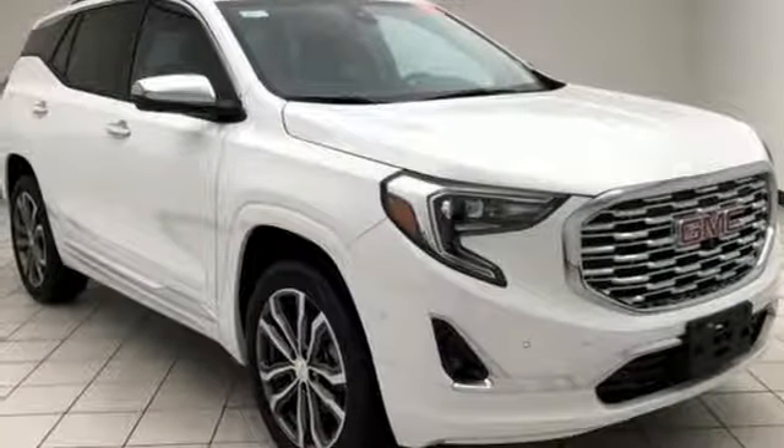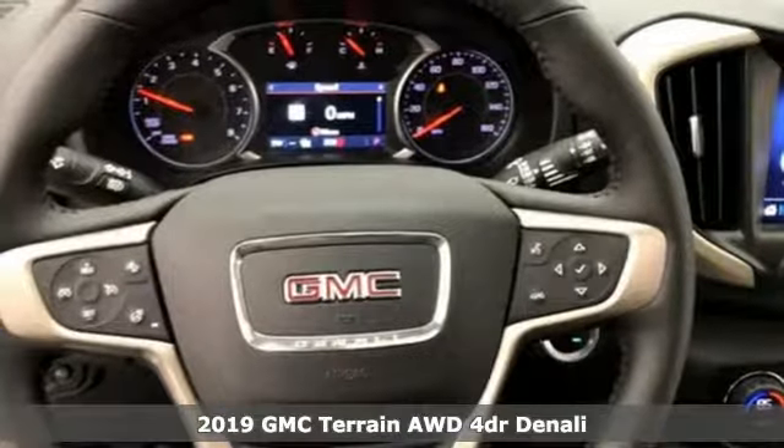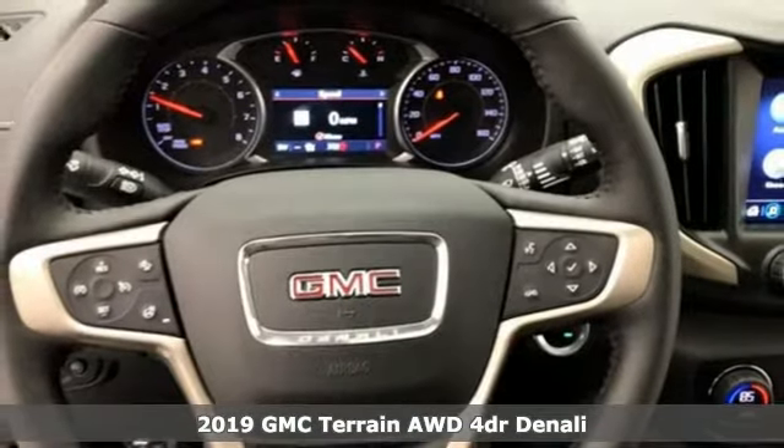It's a new 2019 GMC Terrain. GMC — it's not just a vehicle, it's a professional-grade tool.